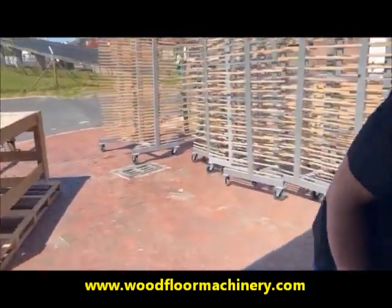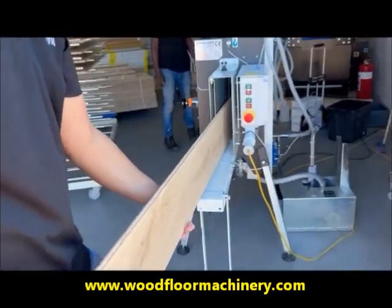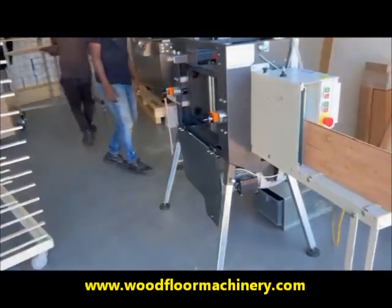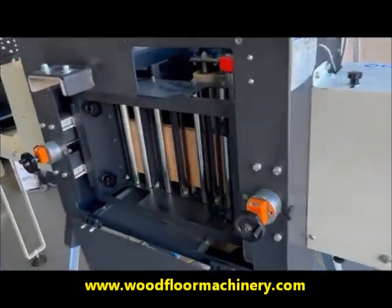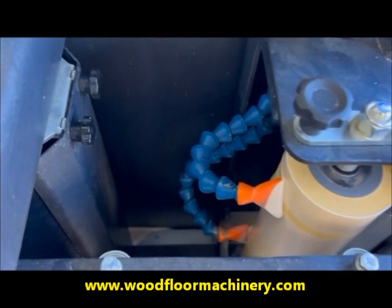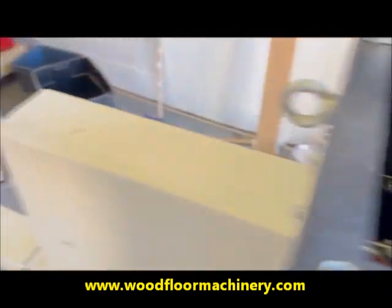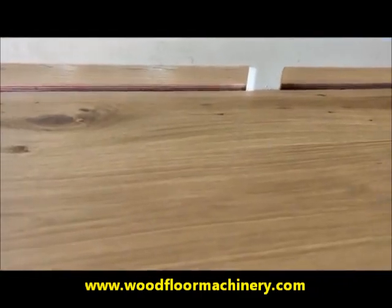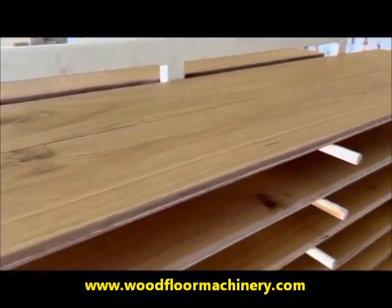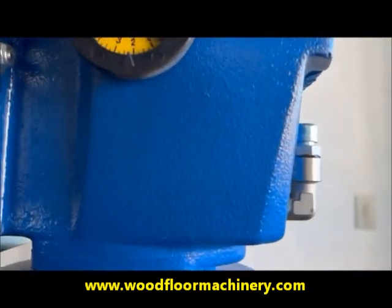We've got a nice space outside. We've got all our racks packed up here, all ready to go today. Let's see the feeding — these are all ready to go. Thank you very much.